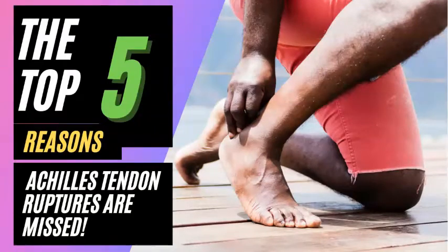Thank you everyone for tuning in again today. We're going to talk about Achilles tendon ruptures and how they're missed. These are the common stories or reasons why these injuries are missed — they're actually missing in up to 25% of cases.